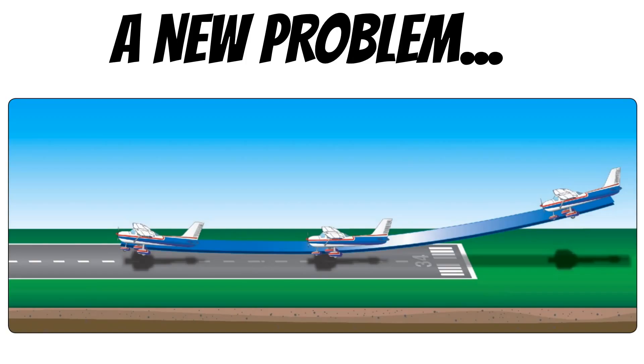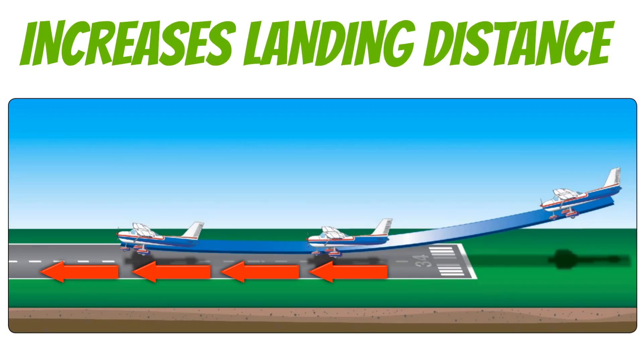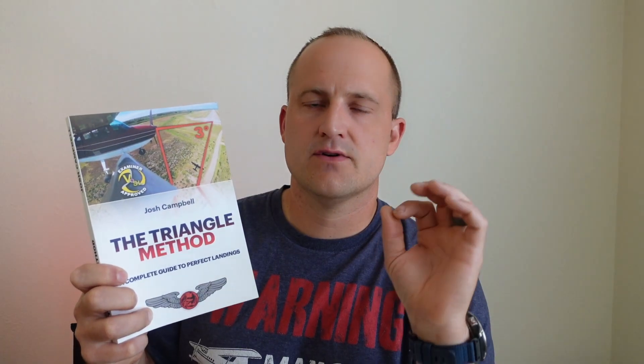Flying faster keeps you from stalling, but it also makes the airplane float more during the landing, which increases your landing distance. This might not be a big deal on a two-mile runway, but it could be a problem on a thousand-foot runway. Flaps can make landing so much safer and easier because they allow you to fly at slower airspeeds.